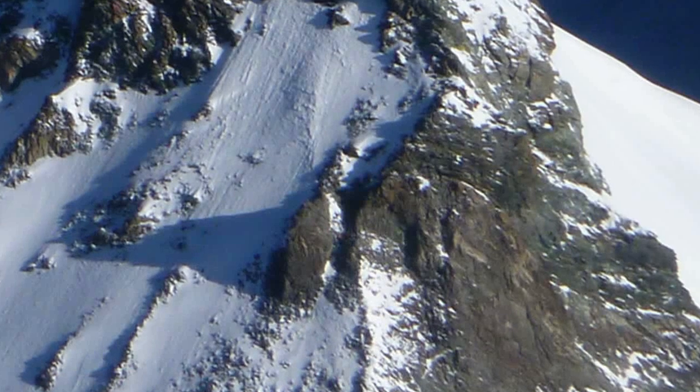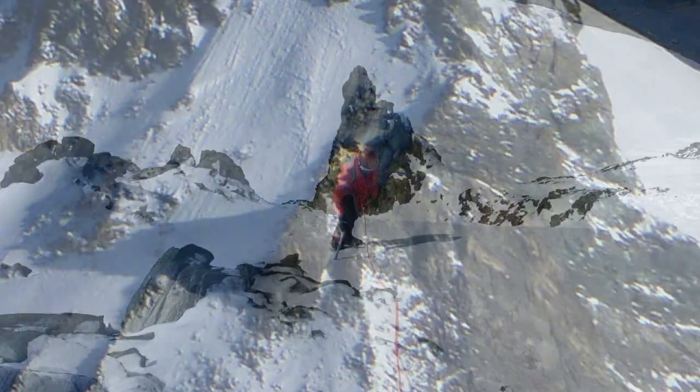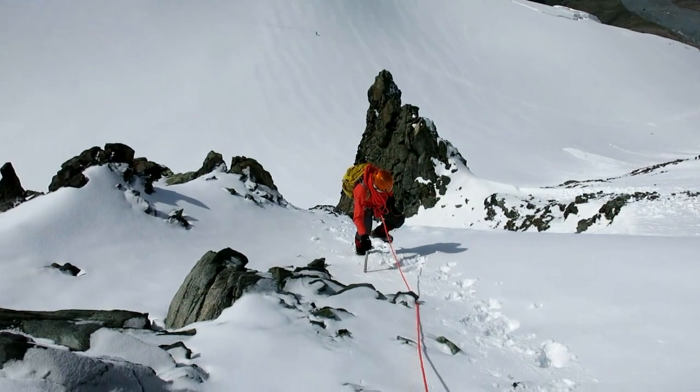Further up the ridge, we managed to avoid a larger cliff line via an easy gully on the west flank before returning back to the ridge crest.